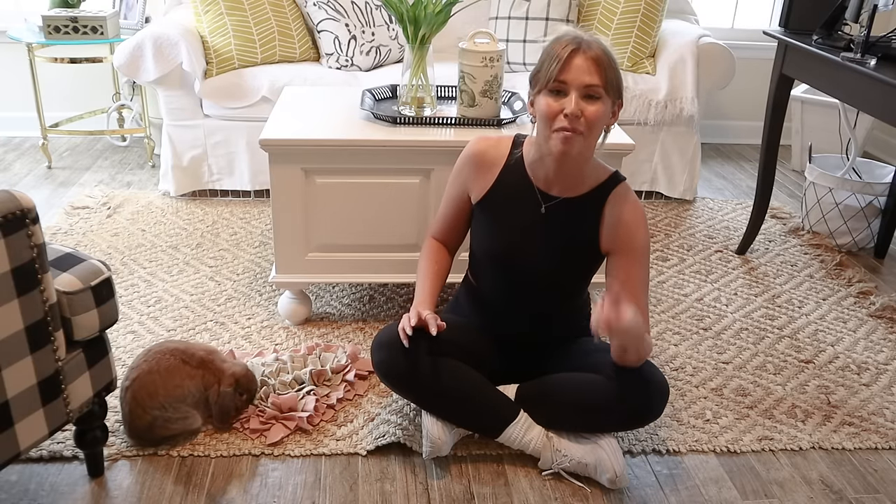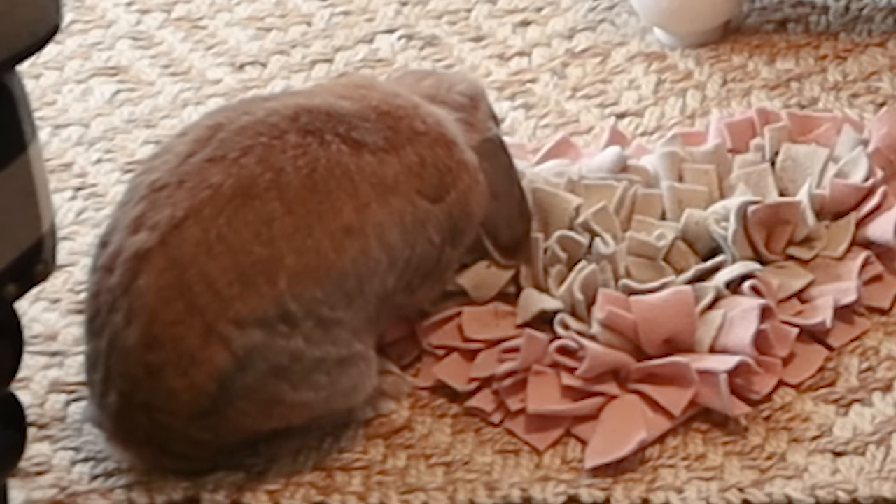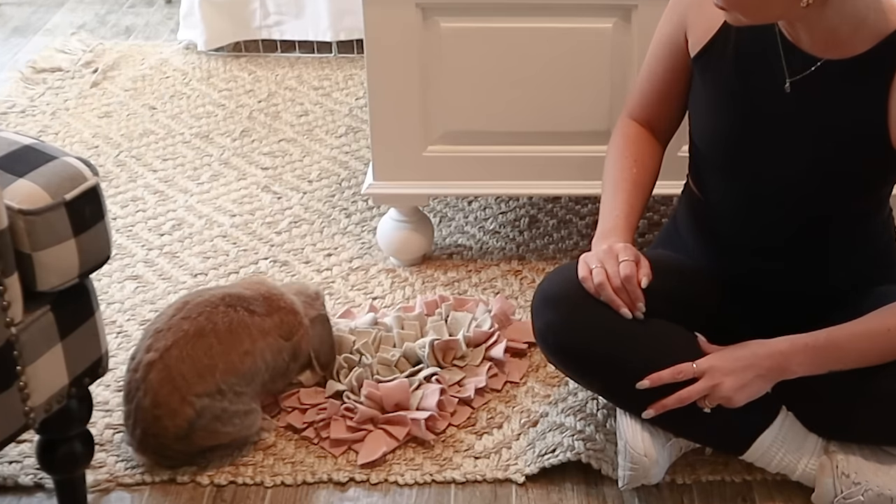And buns, that is it for our tour of the bunny room! I hope this gave you a little bit of inspiration for your potential bunny setup. I'm just so thankful to have a space where I can work alongside Cinnabun, where she can free roam and be happy and feel super comfortable in her own space. Say bye, buns!